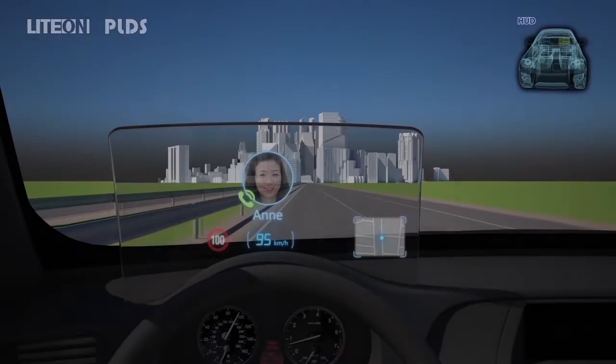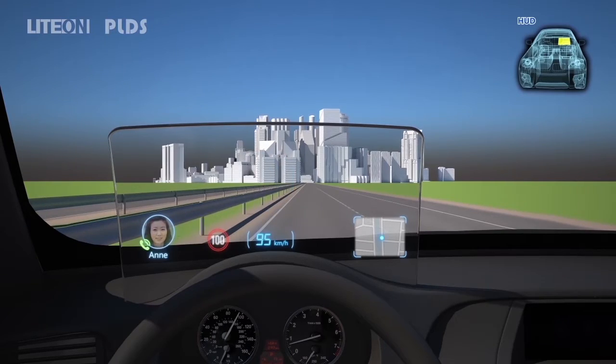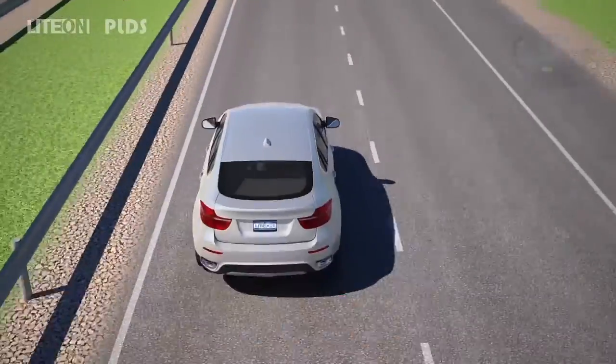The driver can answer a call with a simple touch as long as a smartphone is connected to Light On HUD technology, because mobile updates are displayed instantly. Hello. Driving now. Honey, how about getting off work earlier tonight?